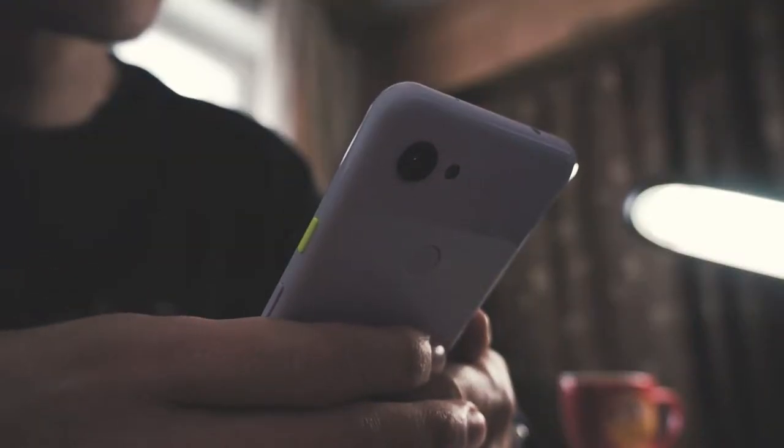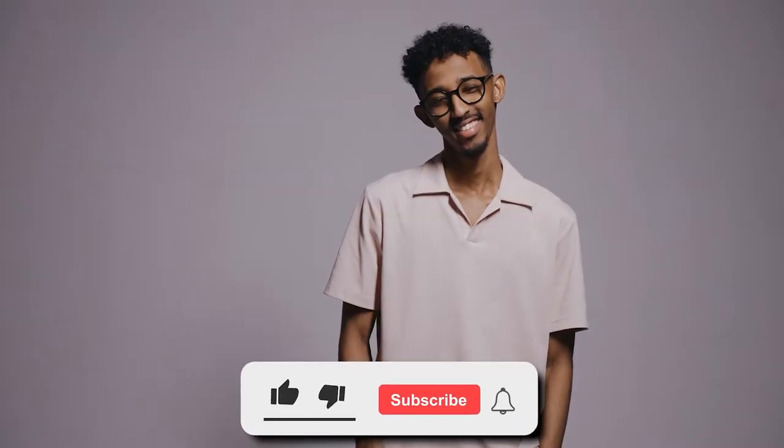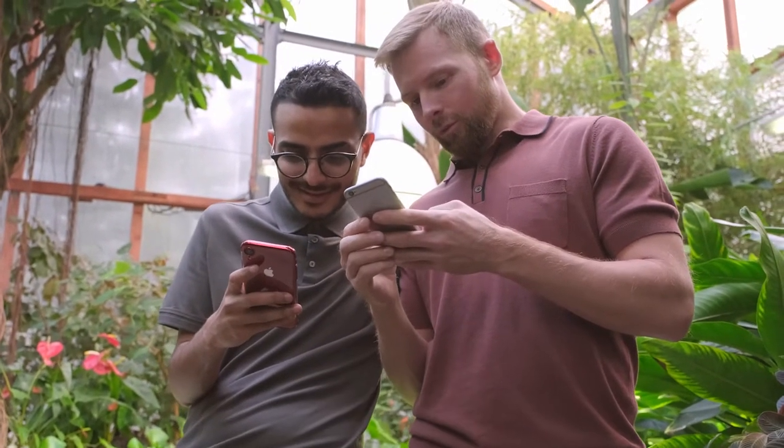Tell me what you think about this world in the comments below. That's it for the day, guys. We hope you liked the video. Please click the like button if you did. And if you're new here, make sure you subscribe to the channel and turn on the notification bell. Thank you for watching.